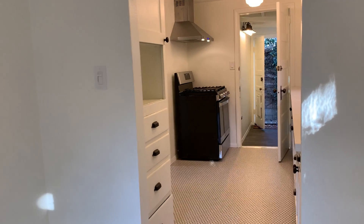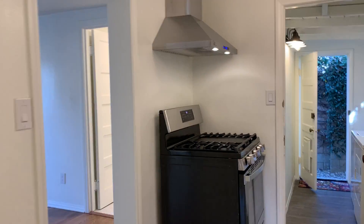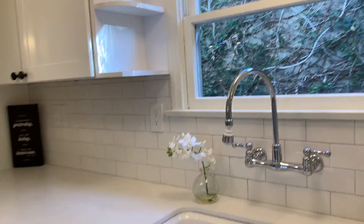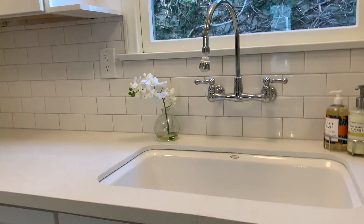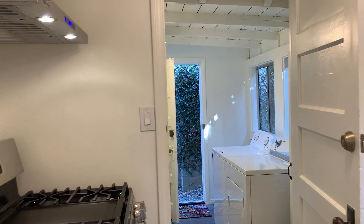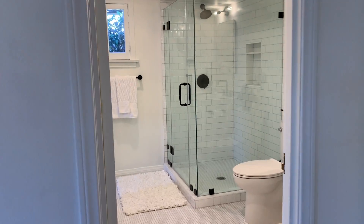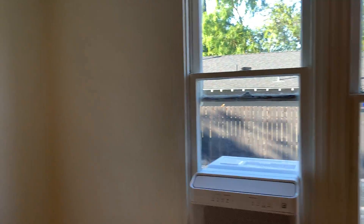And lots of built-ins. The refrigerator is en route. This is a great rental. If you want more information, give me a call. We have open houses this weekend and it is fabulous — we hope you'll stop by. It shouldn't last long.